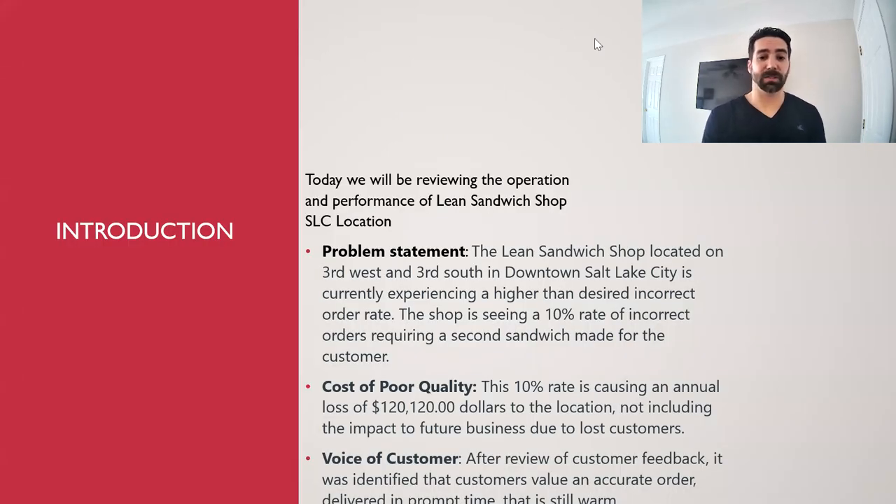This lean sandwich shop in Salt Lake City has been experiencing a 10% rate of incorrect orders, requiring a second sandwich, which drives waste in the form of scrap materials and wasted time. The estimated cost of poor quality at this 10% rate is $120,000 — just for this location — and that doesn't include the impact of lost future business due to that poor quality.